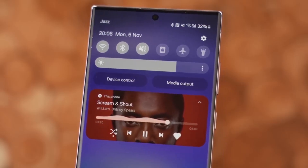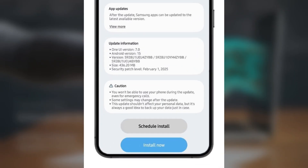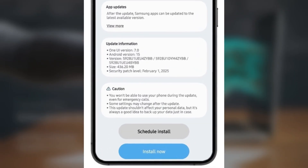This update comes with firmware version 92XU1UU4ZYBB and is about 450MB in size, depending on your model. Right now, it's available to users on AT&T and Verizon networks.